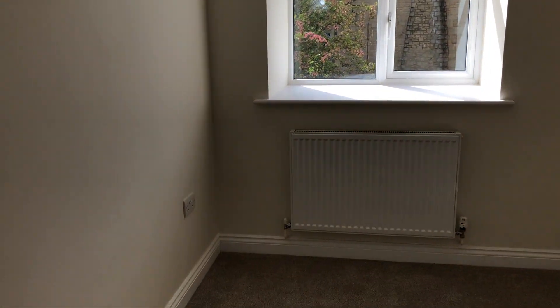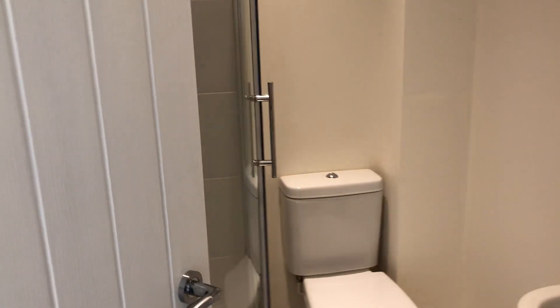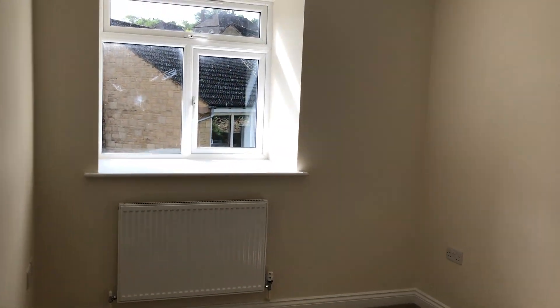So bedroom two if you like — again, taking in the beams. It's got a wardrobe. And through to bedroom number one, which has an ensuite shower room. Literally just done and nobody's lived here — you will be the first people in.